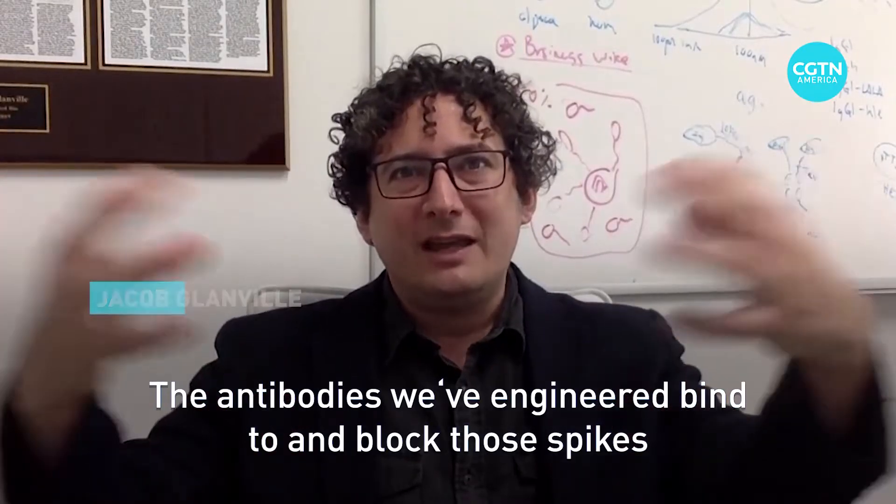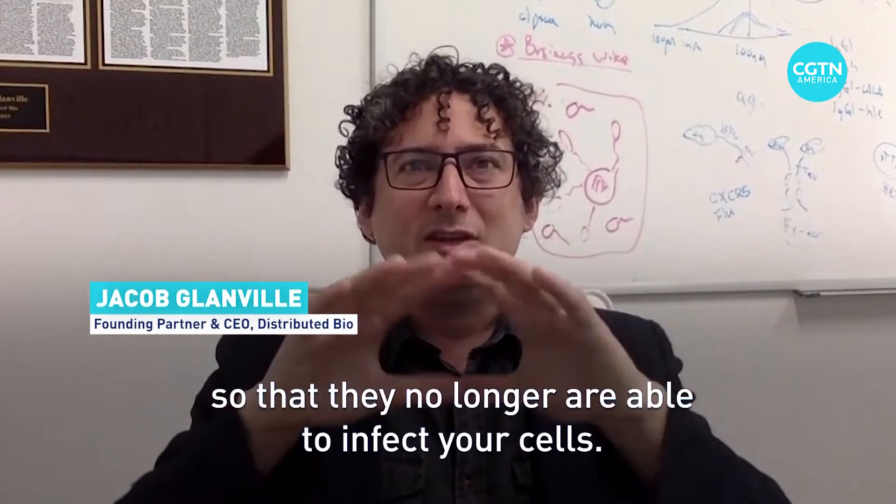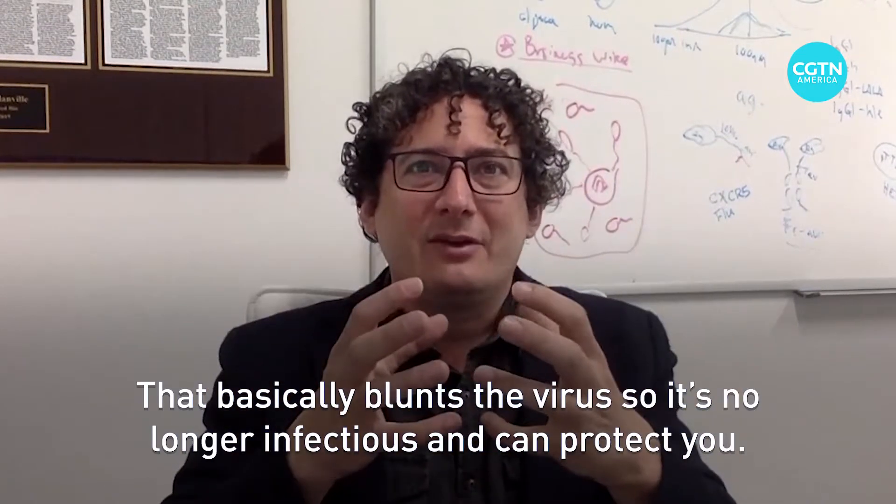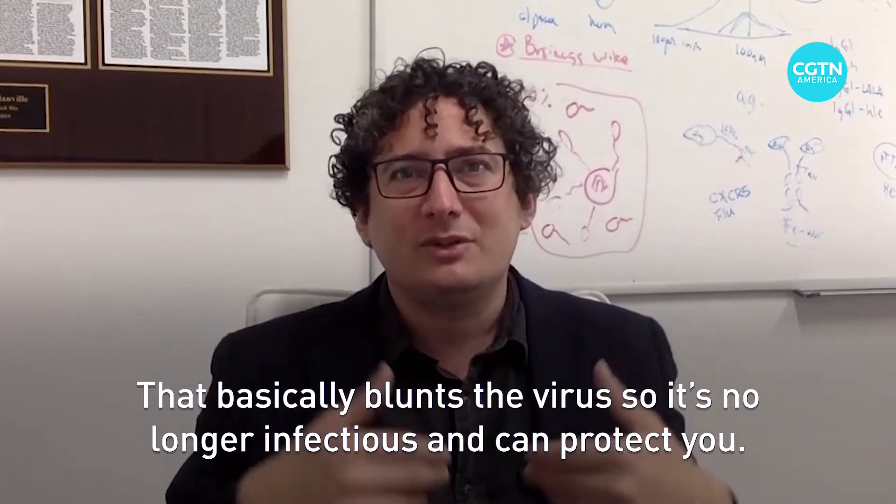The antibodies that we've engineered bind to and block those spikes so that they no longer are able to infect your cells. That basically blunts the virus so it's no longer infectious and can protect you.